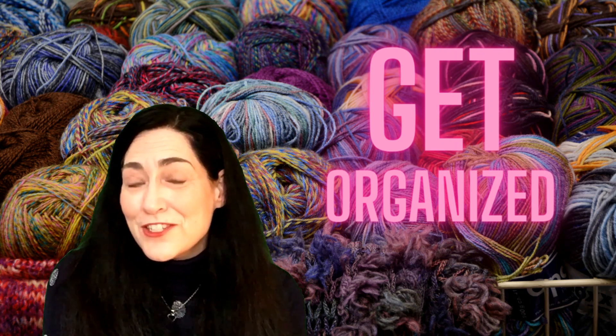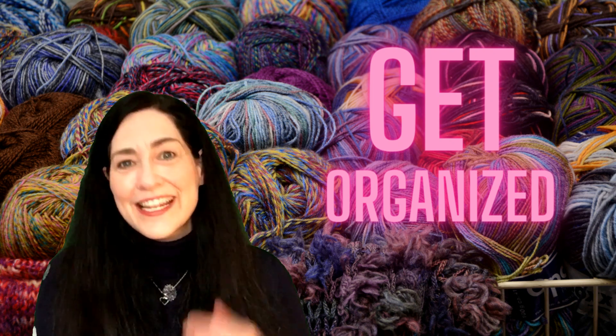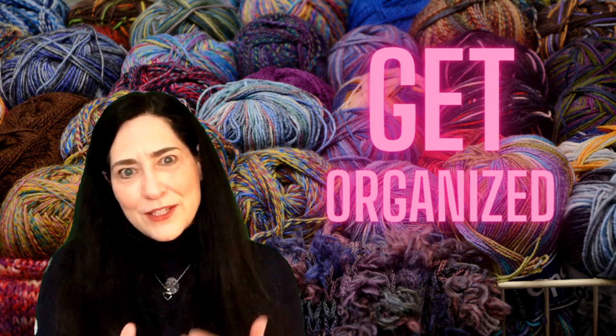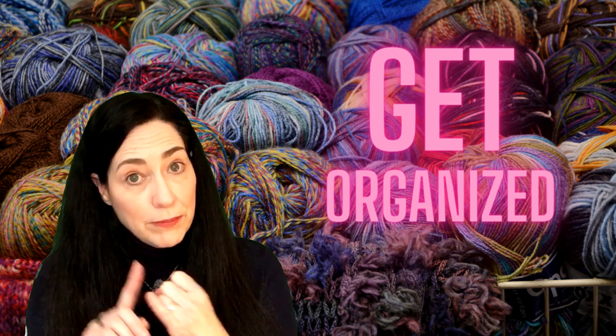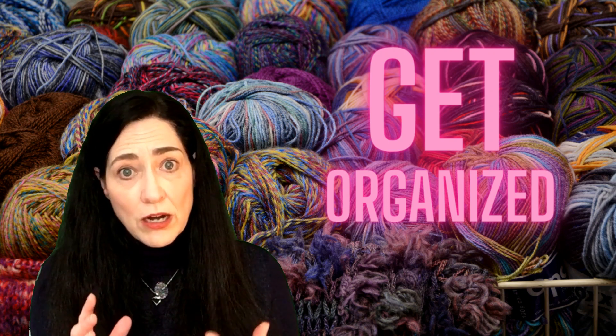Hey everybody, Julie the Whippy Chick, and it is day 12 of the 31-day series of how to get your yarn space organized. So while I was doing research for this series, I had a couple of things I wanted to keep in mind. I wanted these ideas to be beautiful, practical, and functional ways to organize our yarn.